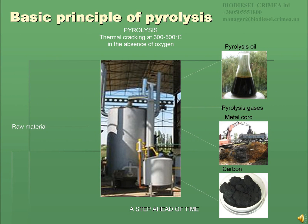Pyrolysis — from Greek: 'pyr' meaning fire or heat, and 'lysis' meaning decomposition or decay — is a thermal decomposition of organic compounds, for example wood, petroleum, coal, and others, in the absence of oxygen.